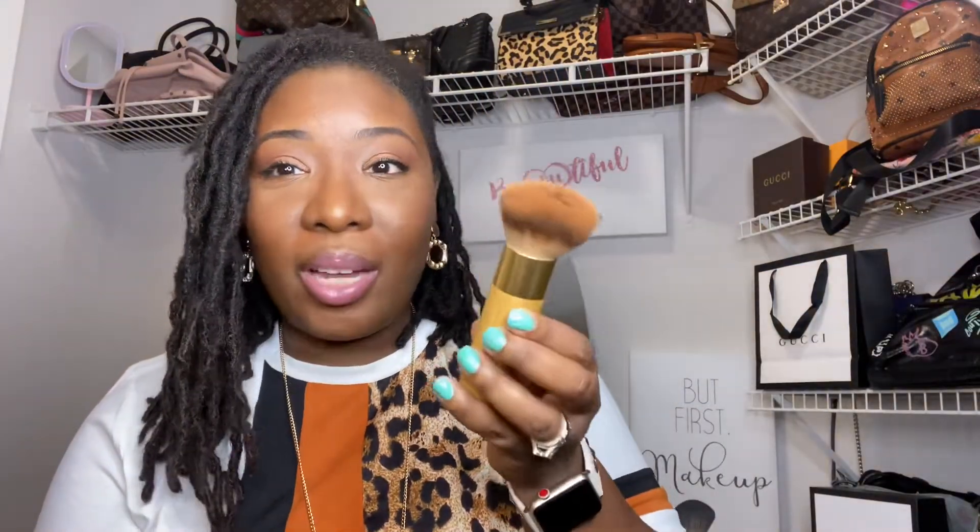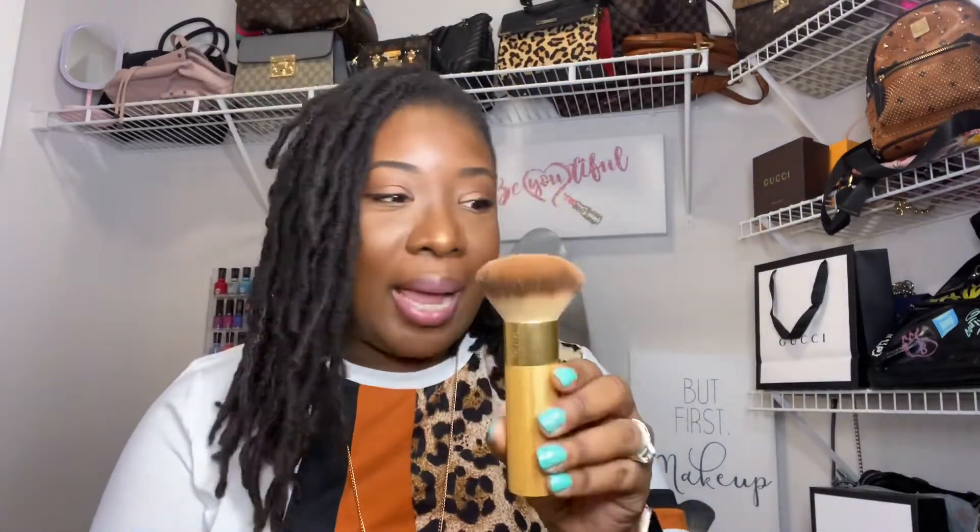My final item is the Tarte Airbrush Finish Foundation Brush. I never realized how much brushes make a difference when applying makeup. This foundation brush works really well — it leaves your skin looking really smooth, like an airbrush finish. I noticed a difference when applying with this brush versus a beauty blender or other brushes.